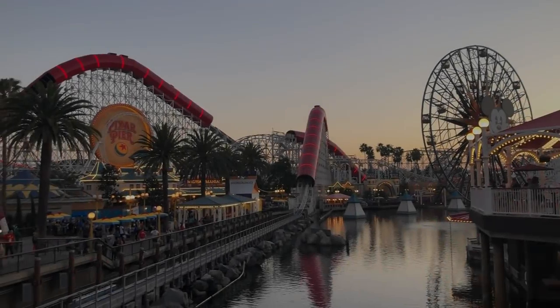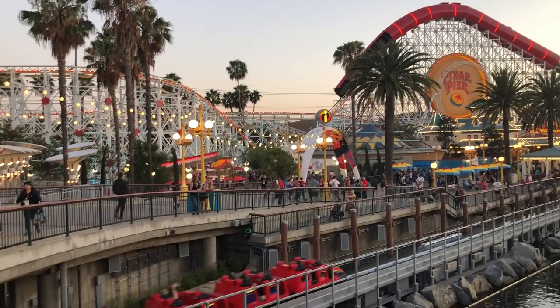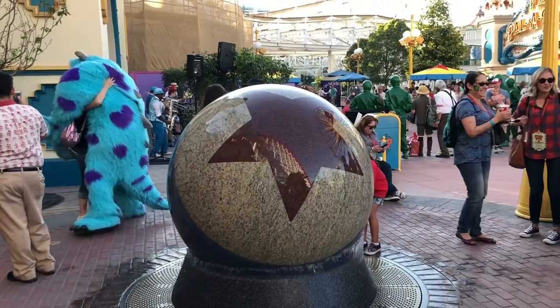Hey everybody, it's AJ from Disney Food Blog and I just got back from Pixar Pier and I'm so excited to tell you all about it. Pixar Pier used to be Paradise Pier over in Disneyland's Disney California Adventure Theme Park and now it is Pixar themed after all the films. We got in a couple of days early and it's been a blast, so let's talk about the whole thing.